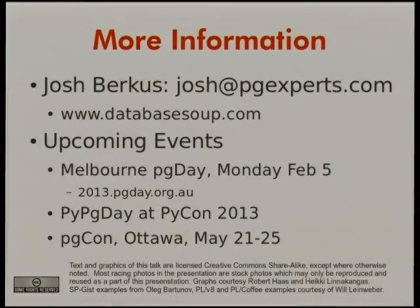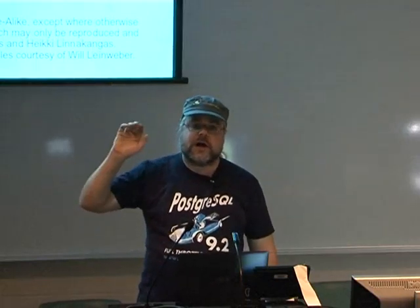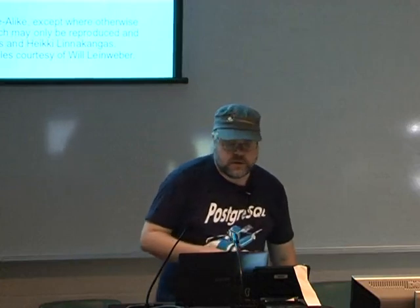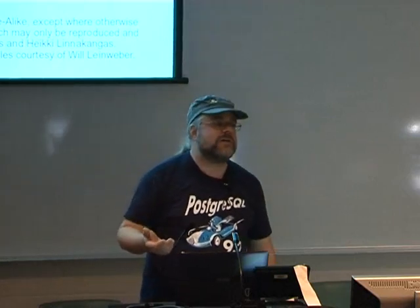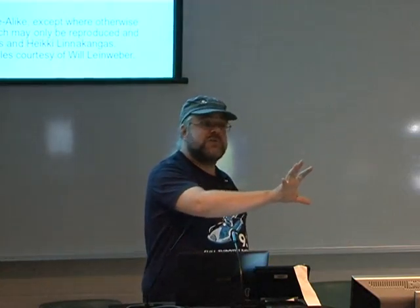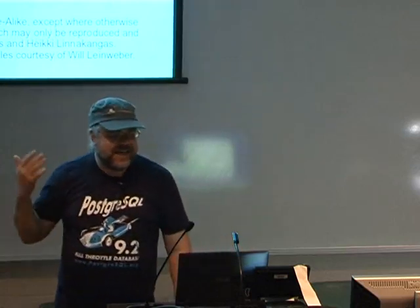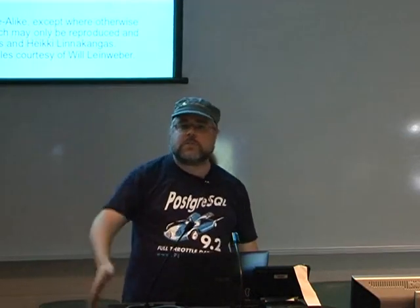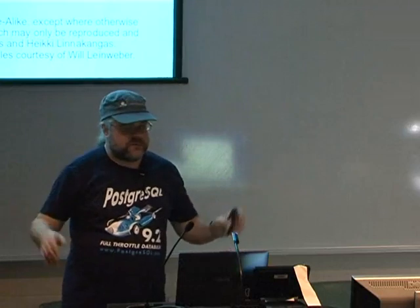That's all. We have a few minutes for questions. For other information: anyone from Melbourne who can get another day off — we're doing a full Postgres day on Monday, though it may be full already. We'll have a PG day at PyCon, and there's PGCon in Ottawa, which is our annual developer conference.